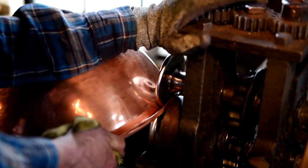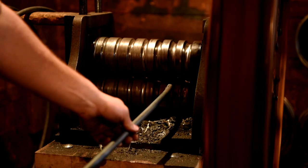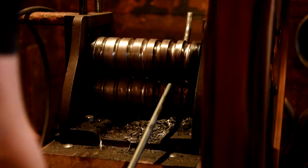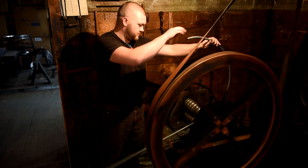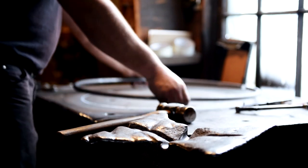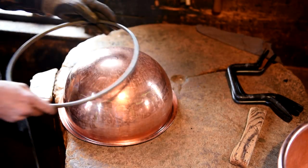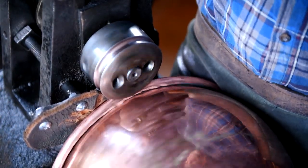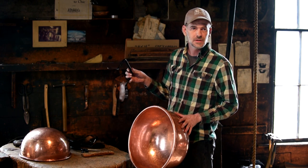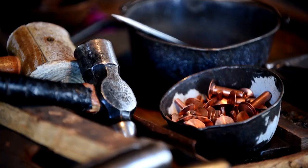Upstairs, the lip of the kettle is prepared for the iron reinforcement rod. The rod is fed into a machine that bends it into a circle, then it's hammered to close the circle and true the rod before being added to the kettle. Then we attach the handle — made on the forge downstairs — to the candy kettle with copper rivets.